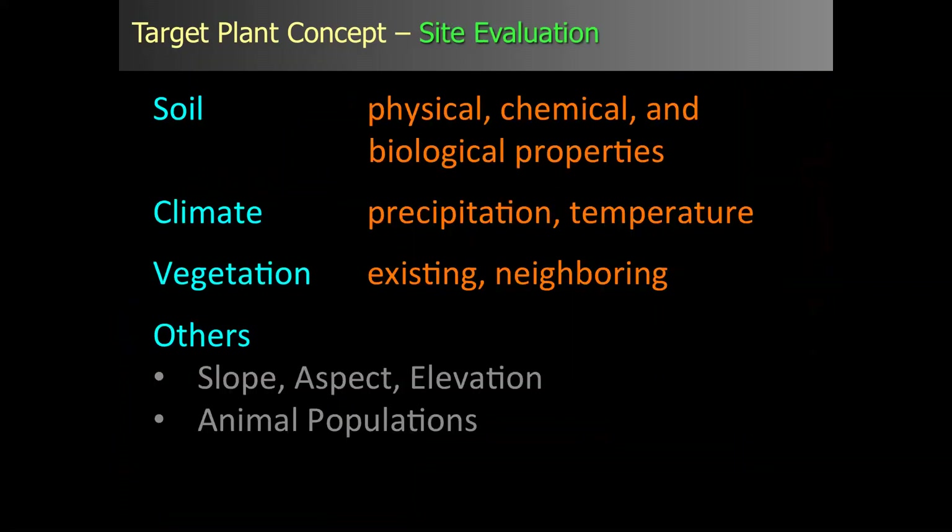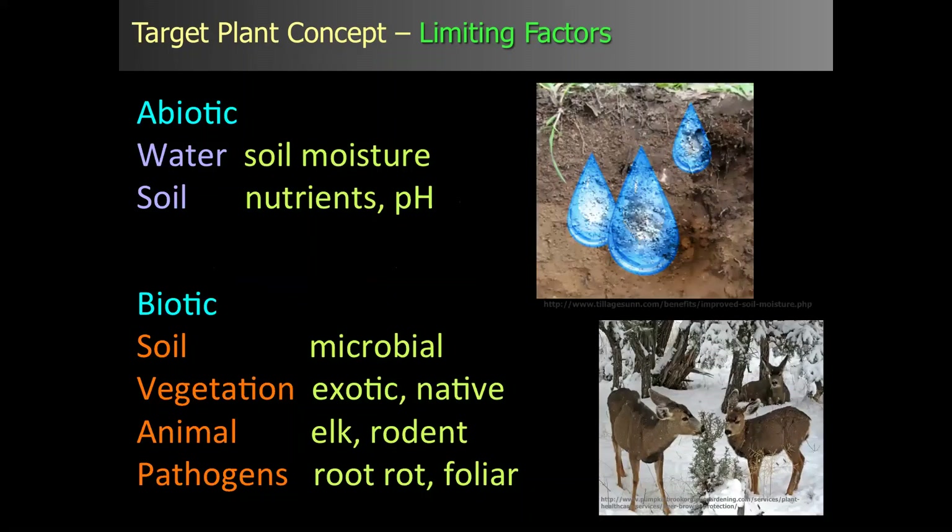The next element is site evaluation: define the site in terms of soil characteristics, climate, vegetation, and other elements like slope, aspect, elevation, and animal populations. These give you an idea of what may be the limiting factors on that site. Abiotically, water in the Southwest is obviously a major issue. Biotically, we've got soil, vegetation, animal pathogens. Animal browse and activity is also a major limiting factor. It's important to prioritize those limiting factors and define mitigating measures to help alleviate them.